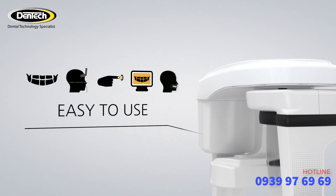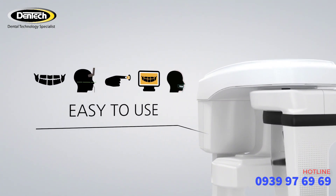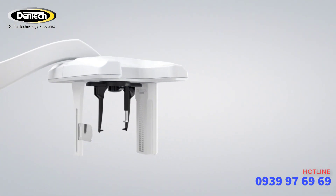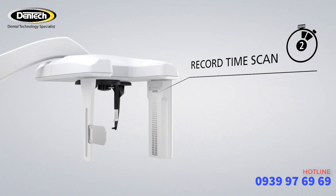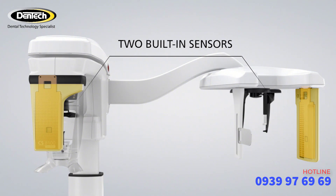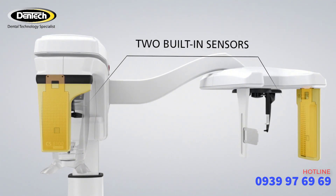Just a few simple steps let you move from exam to diagnosis in record time. Fast scanning time reduces the risk of motion blur and patient dose. Two built-in sensors remove the need for changeover between examinations.